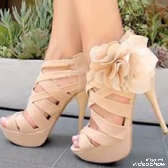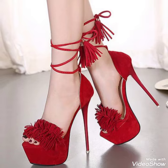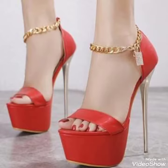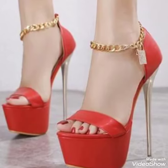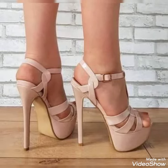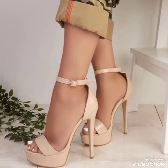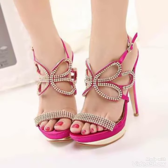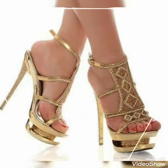Hello friends, welcome back to my YouTube channel Trendy Fashion. Today my video is about the most stunning and very elegant design of platform high heel sandals. I hope you are fine and doing well. Today I am gonna share a very decent and amazing collection of platform high heel sandals for those ladies who want to look very stylish, gorgeous and fabulous.